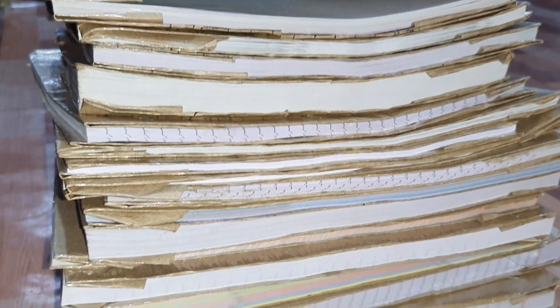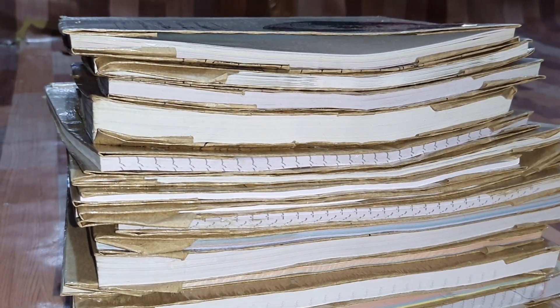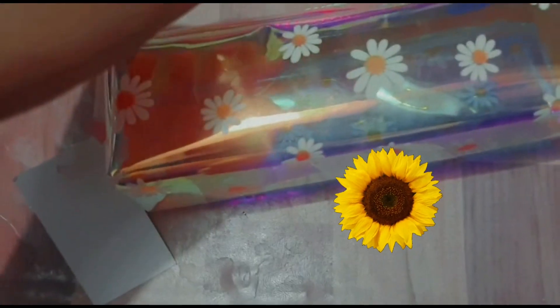So guys, as you can see I have covered my books. Now this is my pencil box for this year that I'm going to use, and you can see it's so beautiful — it has a sunflower on it and I just love it! Let me open it for you.